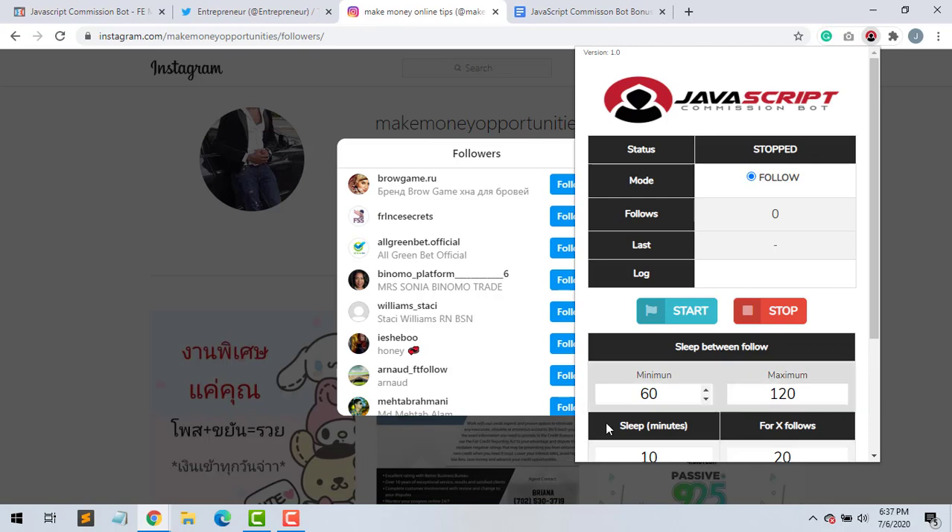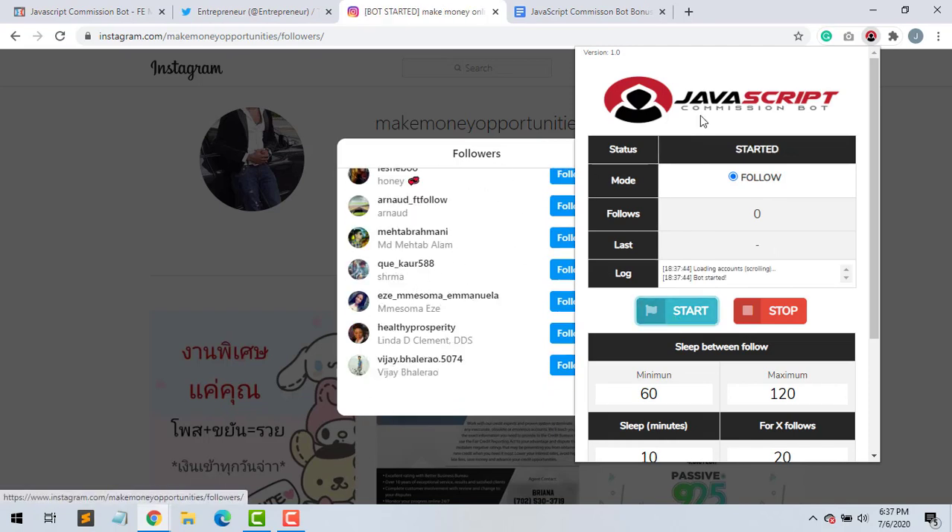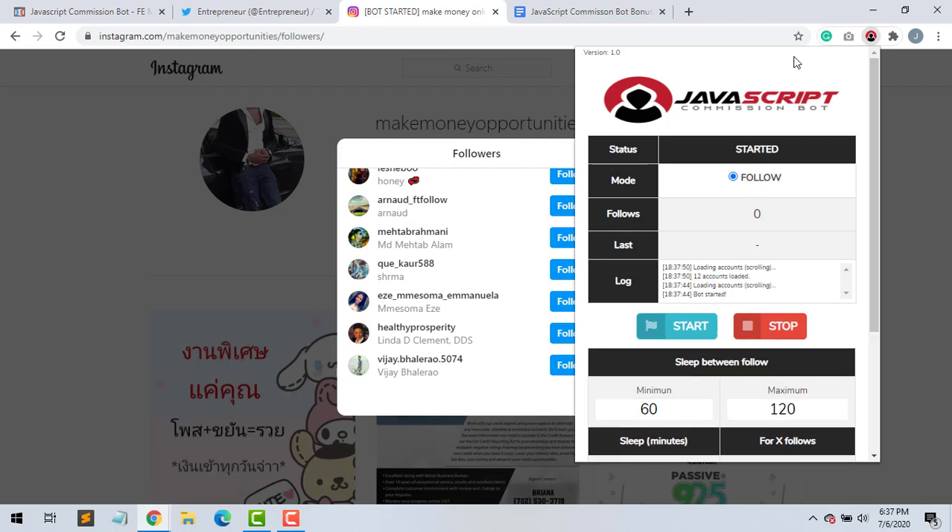The best thing — the only thing you should do — is keep the settings as is, because there's a safety feature so you don't get banned from Instagram. If you do a maximum of, say, a thousand followers, you can't do that all in one day. Instagram will ban your account if you keep going further, and the same goes with Twitter and their regulations. So just keep all the settings as is, and simply click start.